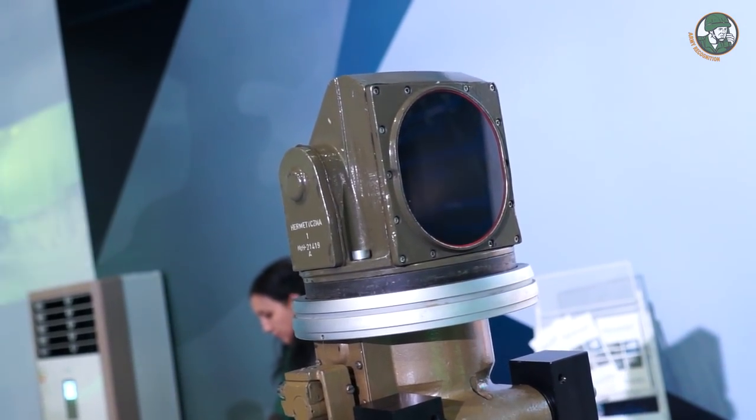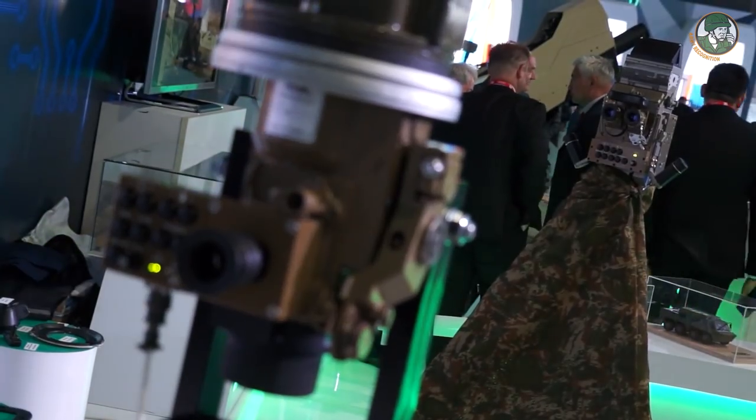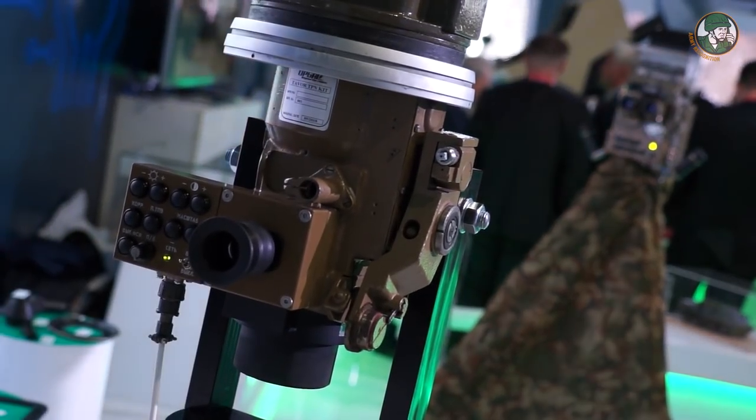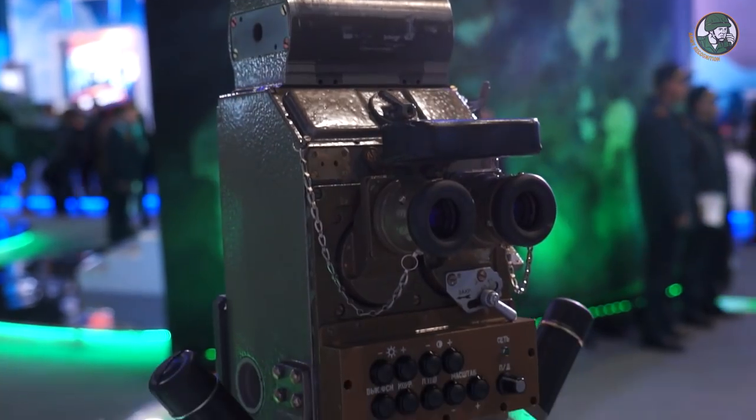These two products — the gunner sight, which is the TPN, and the commander sight, which is also the TPN — are already in production. We've already worked with several armies to do those upgrades and so far it's been very successful.